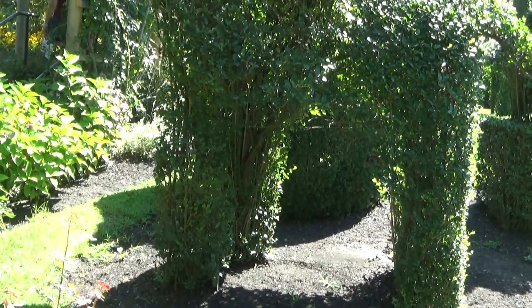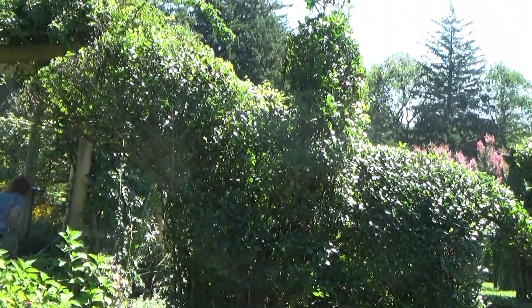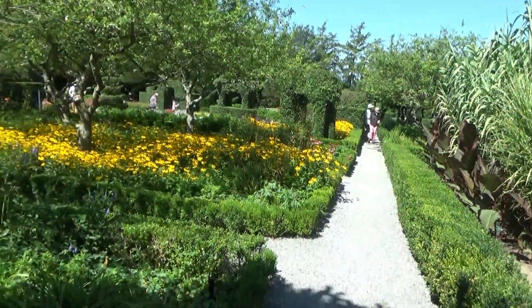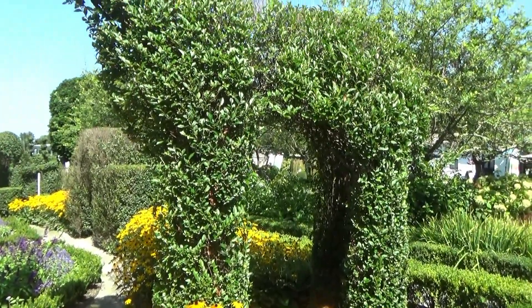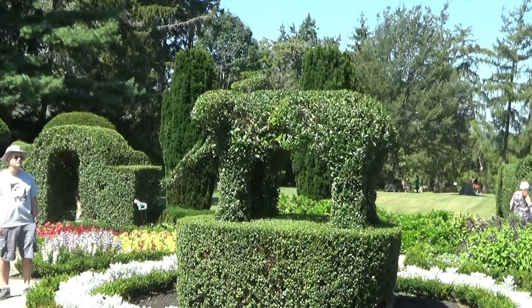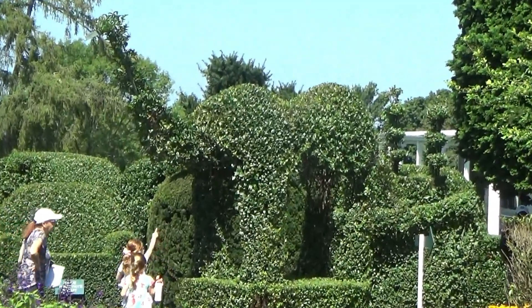I think this is supposed to be a man up there riding on a horse. Here's another Lego art display. I'm thinking this is supposed to be a giraffe, and there's an elephant, and here's a two-hump camel.